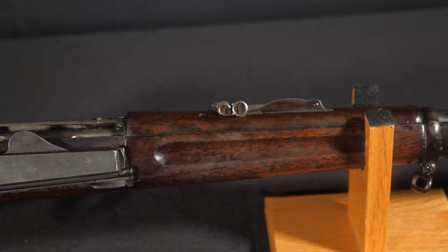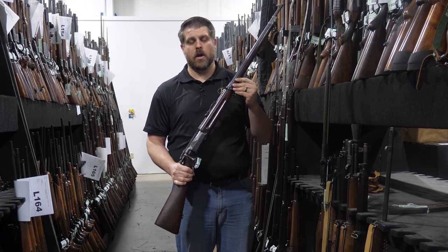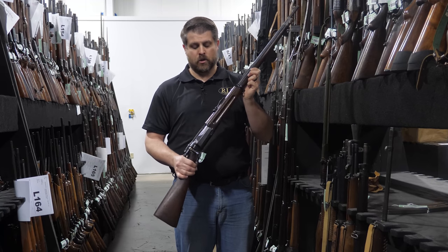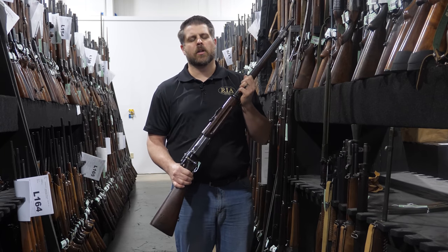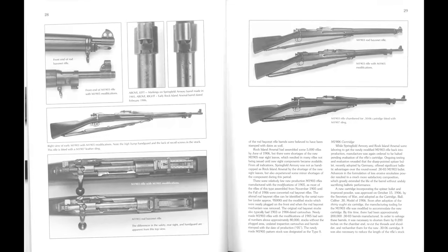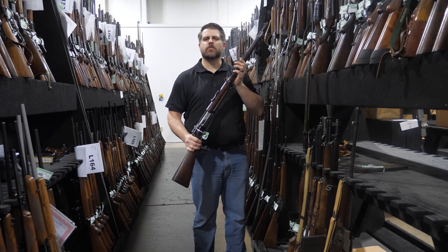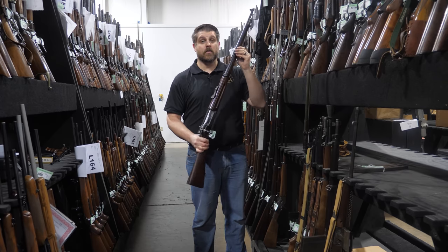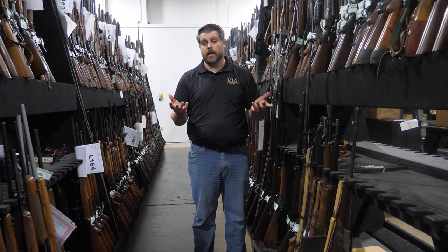The .30-40 Krag pushed a 220-grain jacketed projectile at about 2,000 feet per second — far outclassed by what the Spanish were firing. So the US military knew towards the turn of the century that it needed a new rifle, something that could compete with those flat-shooting cartridges. They started designing a rifle from the ground up, and that development is well covered in books by Brophy and Canfield — outstanding scholarship we highly recommend. It's truly the need for a better cartridge driving the development of a new rifle, and you'll see that in the Springfield Models 1901, 1902, and finally the Model 1903.